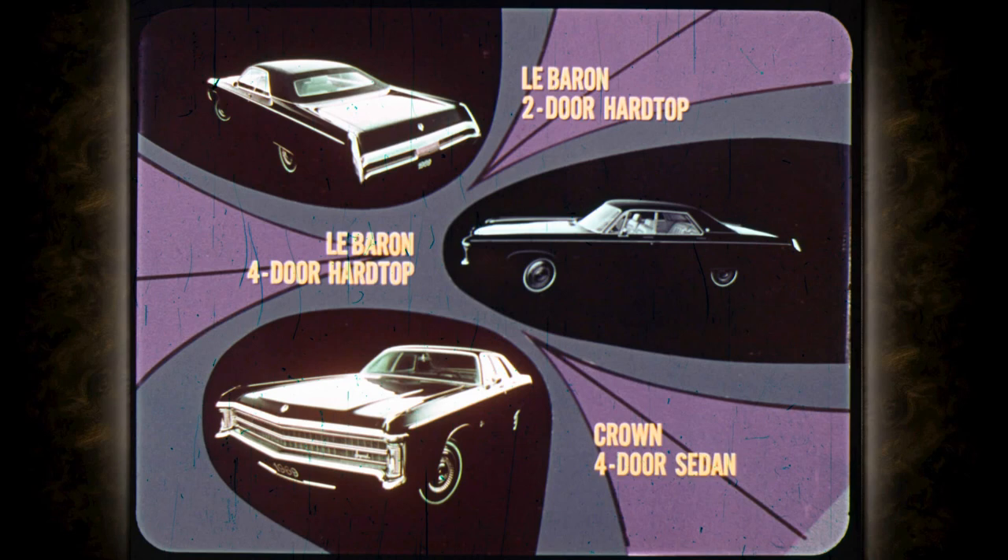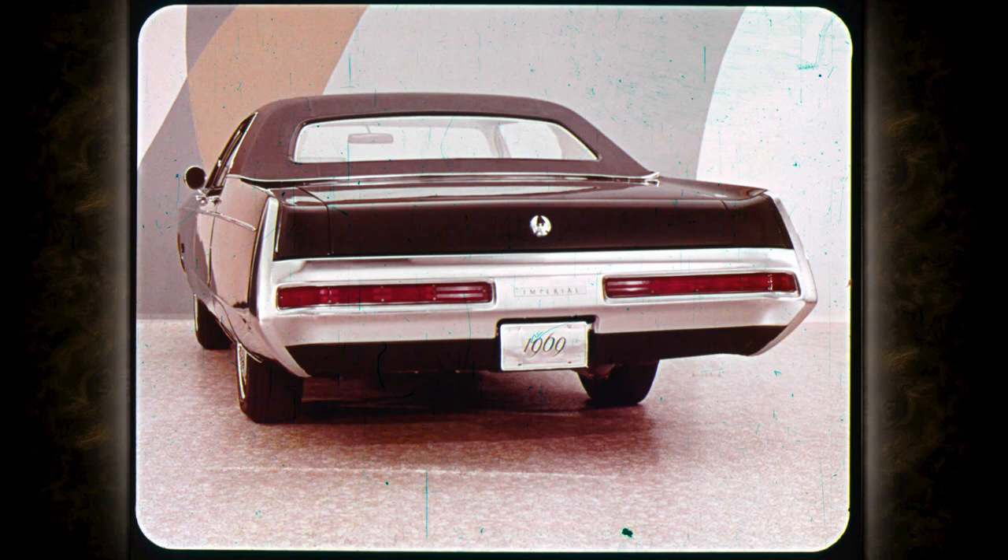For '69, Imperial is offered in three models: LeBaron two-door hardtop, LeBaron four-door hardtop, and Crown four-door sedan — all with long 127-inch wheelbases. In this view you can see how Imperial's body curves out from the roof to the belt line and in again from the belt line to the sill. Even the roof drip rail is recessed to keep the side contour smooth.